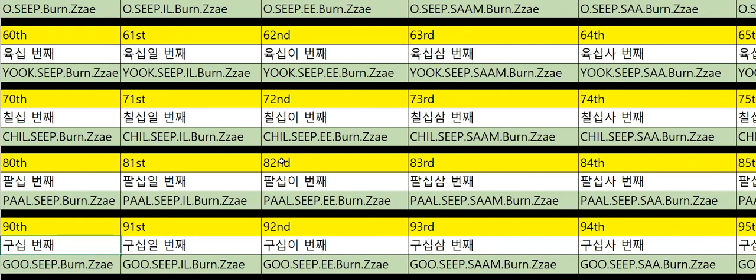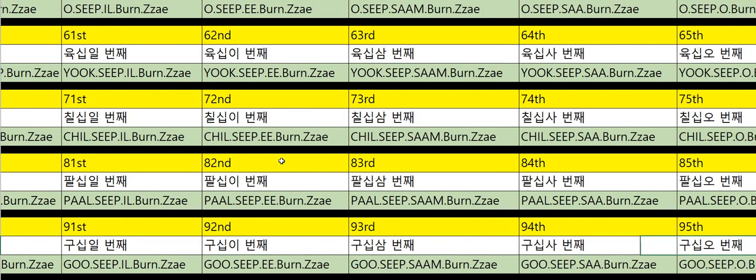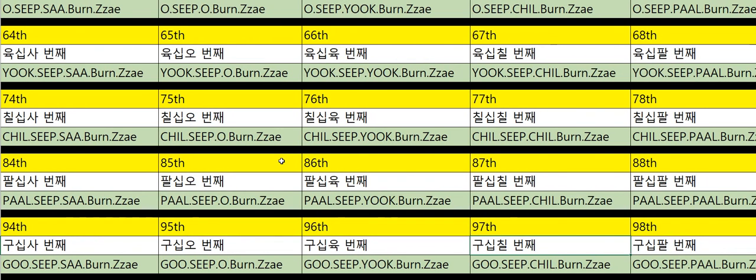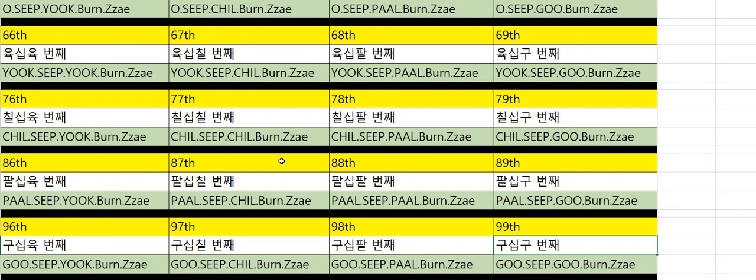Ninetieth: 90번째. Ninety-first: 91번째. Ninety-second: 92번째. Ninety-third: 93번째. Ninety-fourth: 94번째. Ninety-fifth: 95번째. Ninety-sixth: 96번째. Ninety-seventh: 97번째. Ninety-eighth: 98번째. Ninety-ninth: 99번째.